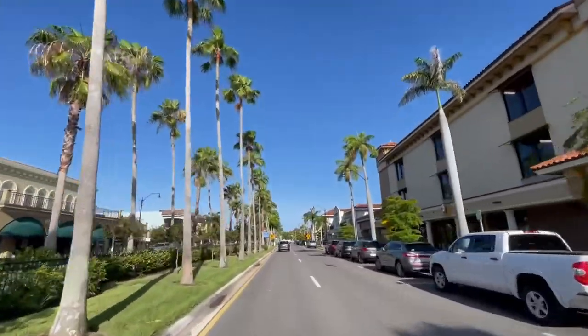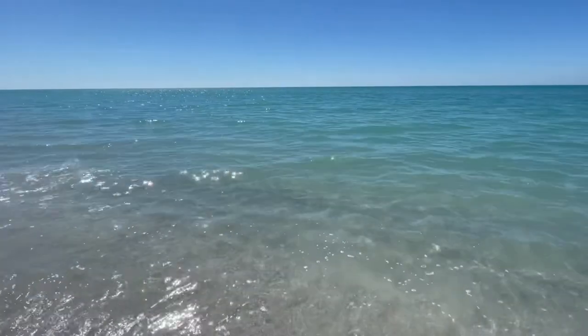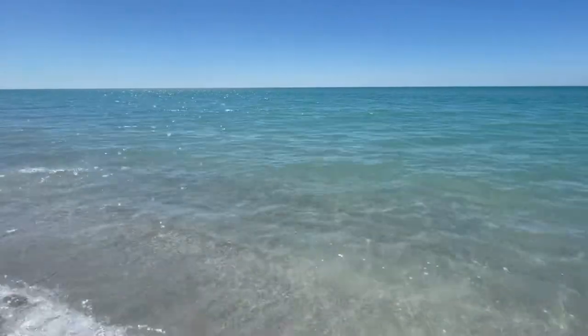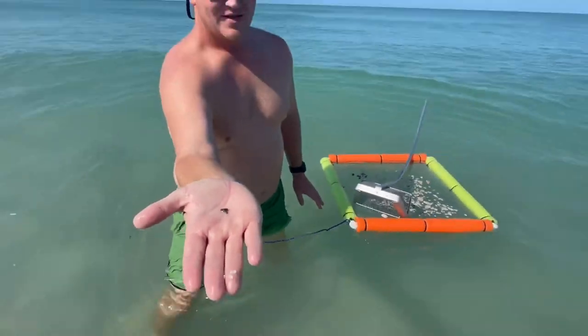The town is known for its historic downtown, laid-back lifestyle, stunning beaches, and boating opportunities. It's also known as the shark tooth capital of the world.